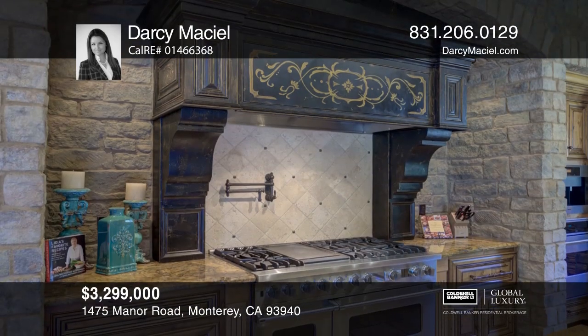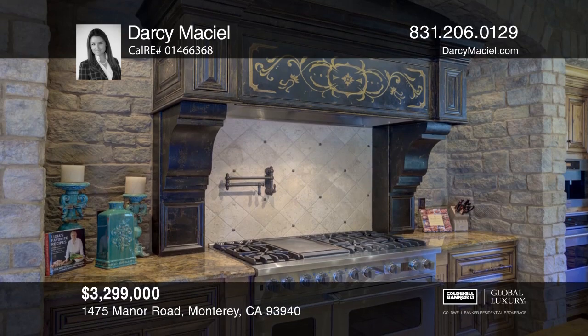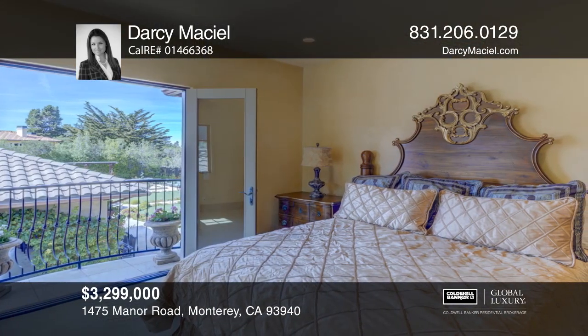The gourmet kitchen is open with plenty of counter space and includes a built-in espresso maker and a Viking range with six gas burners.